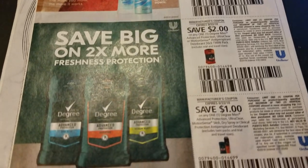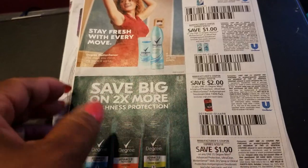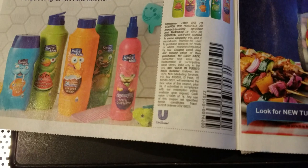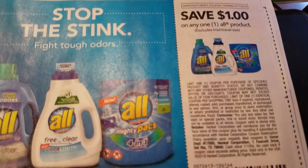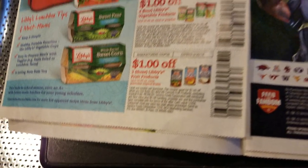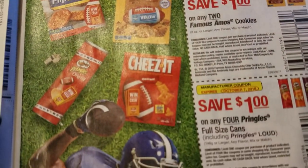It's advertising deodorant — that's on the first page, the cover page of the Retail Me Not. It's Degree deodorant. This is the next page: Suave, then All. You saw those deals with Rite Aid, so you can use these All coupons. Cereal, a little cereal. Keep the Townhouse crackers.